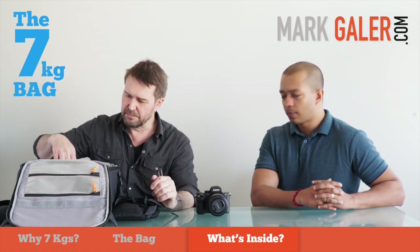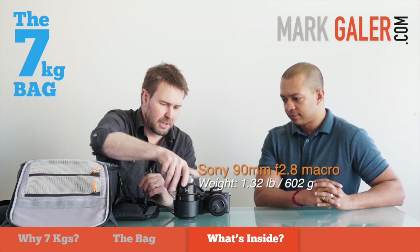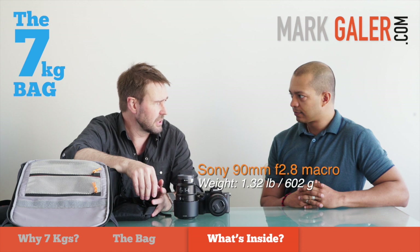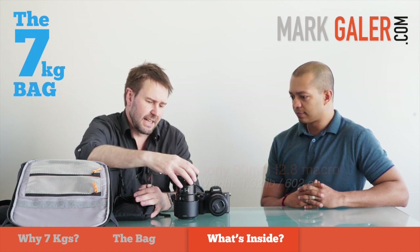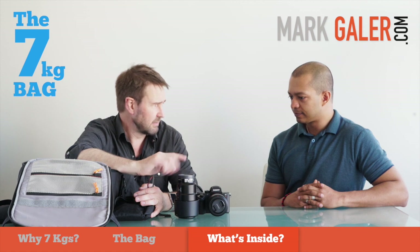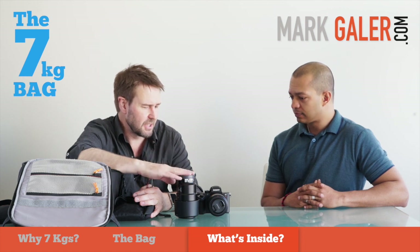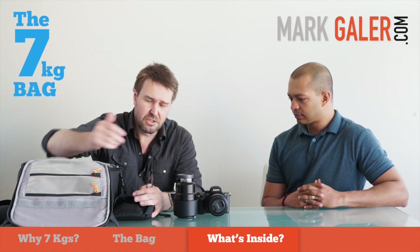We've also got a 90mm macro here — a particularly favourite lens, wide aperture at f2.8. It does macro, but I also use it for shooting shallow depth of field portraits. This has been tested as the sharpest lens on DxO. It gives a little bit of throw for a short telephoto, which makes a nice complement to the 55mm when we need to go a little bit longer and tighter on head and shoulder portraits.